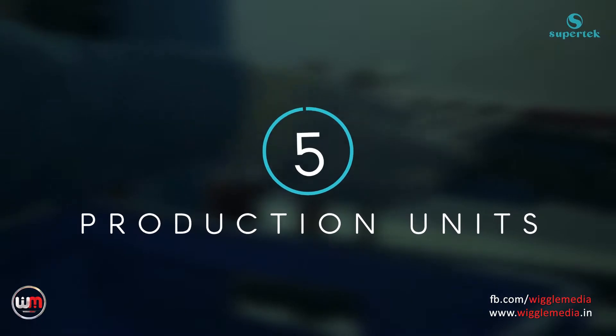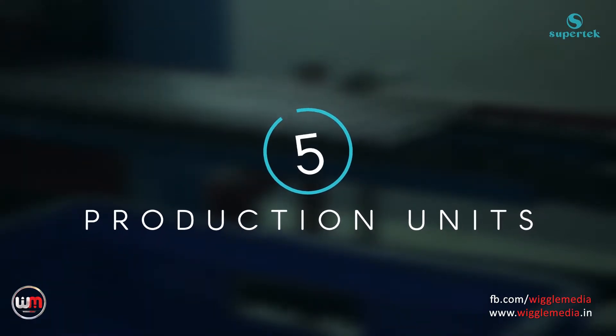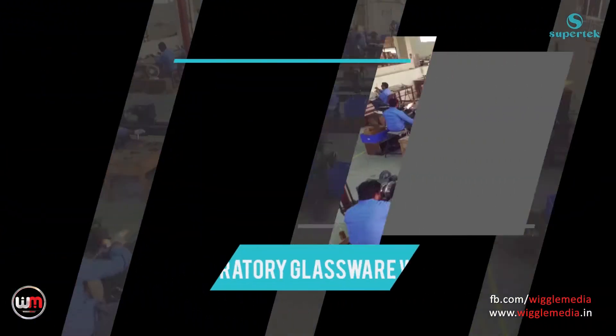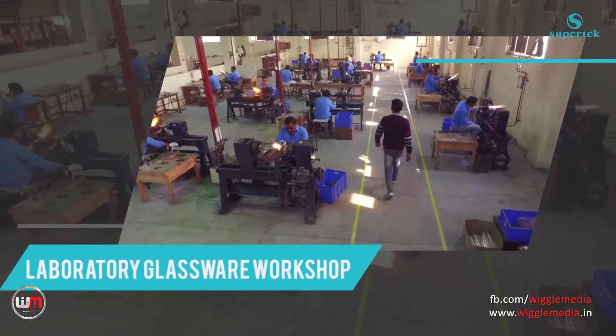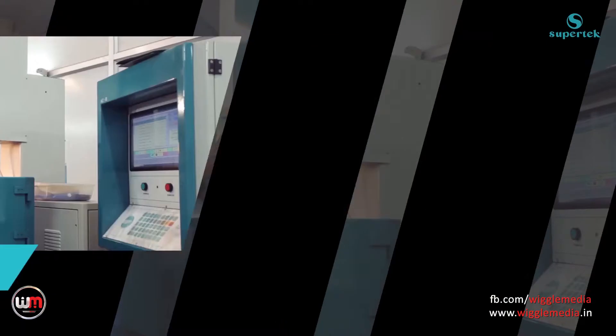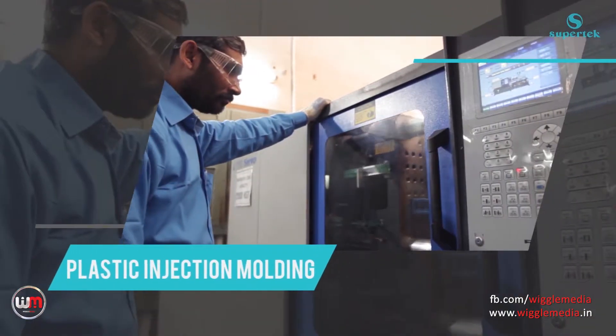Our 5 state-of-the-art production units are equipped with notable in-house facilities: a mechanical workshop, a laboratory glassware workshop, a tool room for manufacturing moulds, and plastic injection moulding facilities.